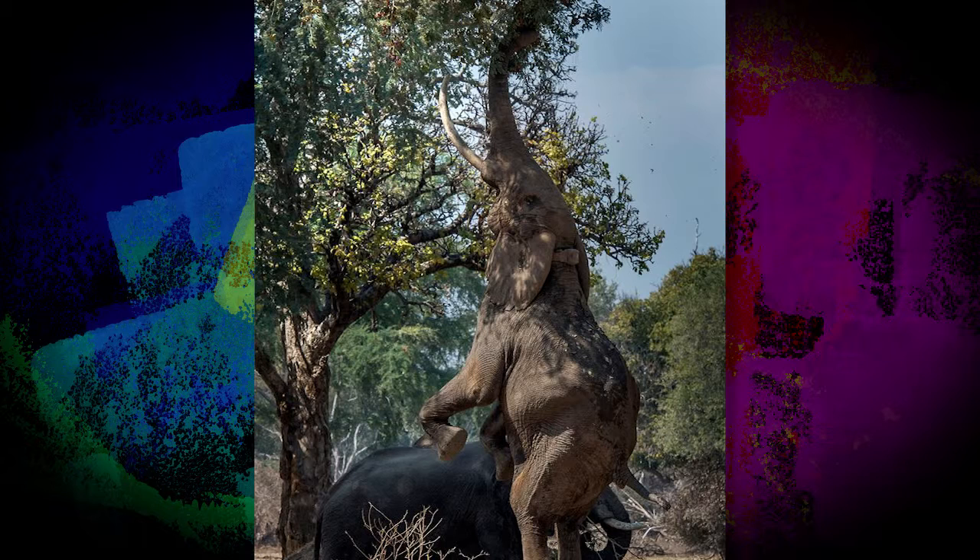The hilarious pictures show the playful elephant standing upright on his hind legs with its trunk at full stretch, reaching out for the pods above.